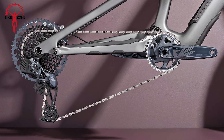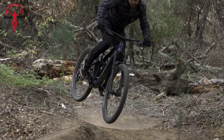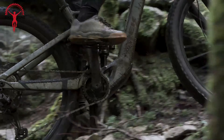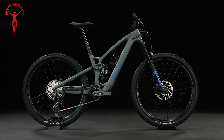Next up, the Trek Fuel EX Gen 6. Crafted with a sturdy carbon fiber frame and equipped with a SRAM GX AXS wireless 12-speed drivetrain, this bike ensures smooth and dependable gear shifts even when the going gets tough. Designed specifically for trail riding, the Fuel EX 9.8 boasts a full-suspension setup that absorbs shocks and bumps effortlessly, thanks to its Fox Performance suspension with 140mm rear and 150mm front travel.